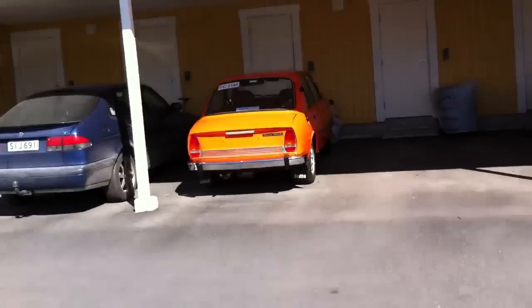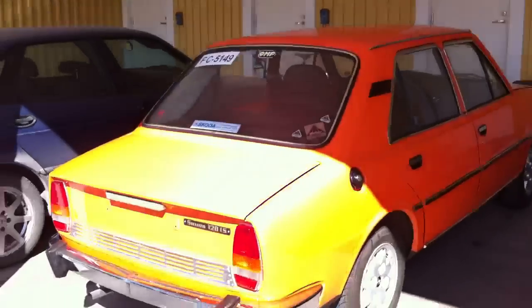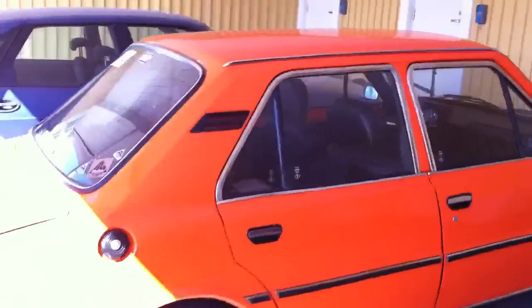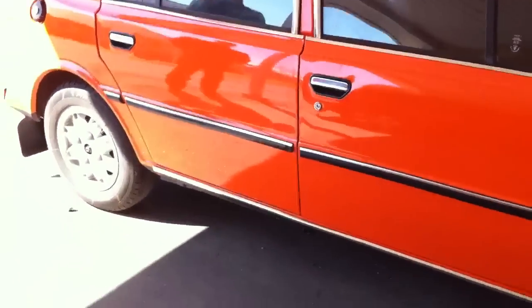Here we find the rewashed Skoda car. Now, as you see, we also have the brightwork around the doors and the side strips in place.